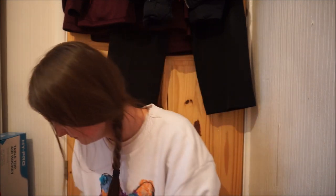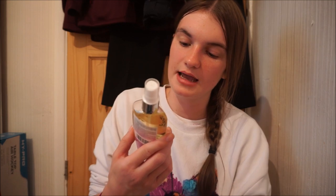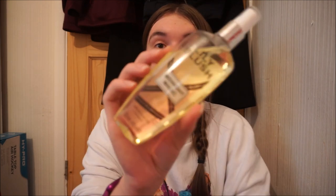Poundland have brought out a new body mist range. They had one last time which had the dupes of Hollister mist with nearly the exact same logo and nearly the exact same name. But this time they brought out Lily Blush and I got all three scents because I wanted to try all three. They're only a pound each and the scents are amazing. The first one is Lily Blush Midnight Magic. This one is too sweet for me — I didn't smell it in the shop because obviously there are no testers. But this is Lily Blush Midnight Magic and it's quite sweet — it almost smells like gingerbread that's how sweet it is. Also some of the pumps spray liquid directly out rather than misting it.